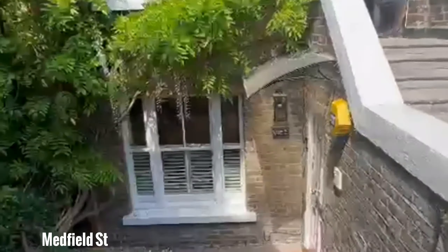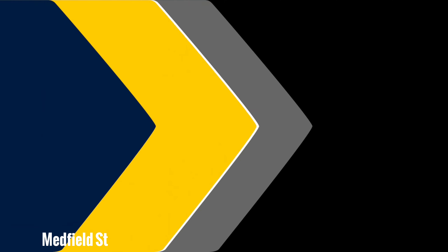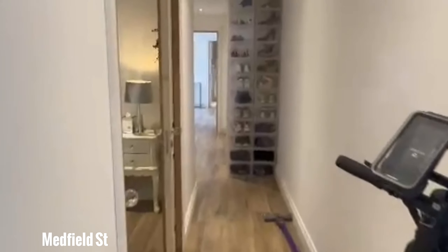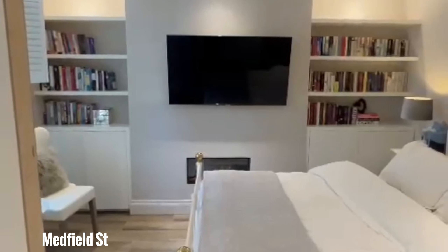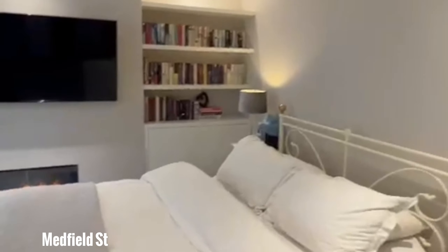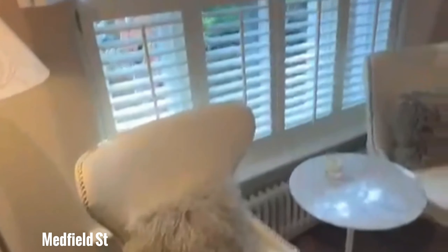This is the entrance — this is what the building looks like on the outside. You have the top flat and the bottom flat, which is down here. Let's go inside. I'm just standing at the front door of this beautiful two-bedroom apartment.